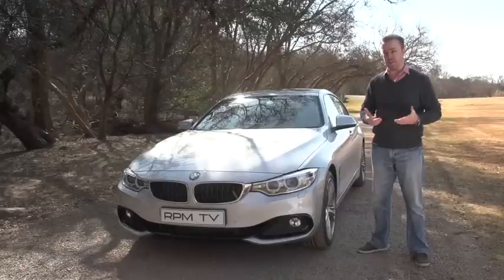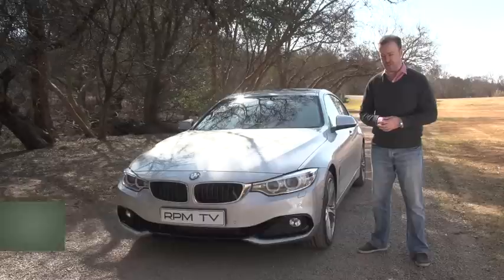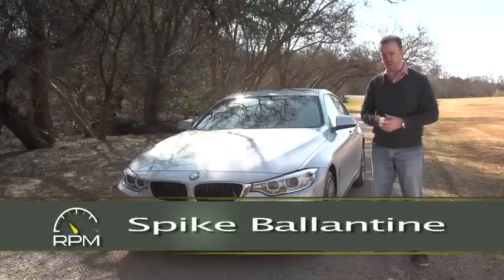Recently, BMW underwent a model lineup change, dividing the 1 Series into the 1 and 2 Series and the 3 Series into the 3 and 4 Series. What resulted from that was a few new models and a whole bunch of confusion, with a lot of people still not really sure what it is BMW is trying to do.